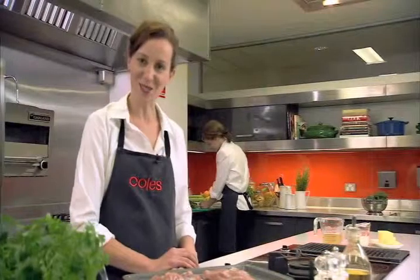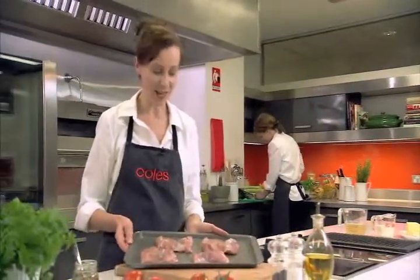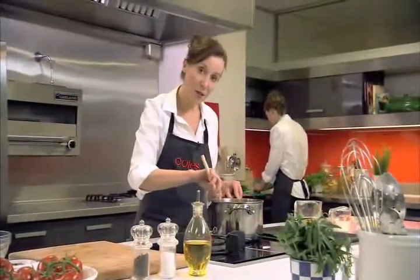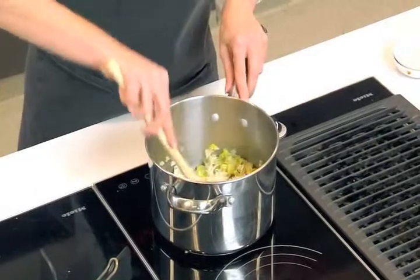Hi everyone, I'm Sula and I'll be cooking a fabulous chicken and leek pie. I have my chicken thighs ready and we'll turn them and cook them for another 15 minutes until they're golden brown. I've sautéed some onion and leek in melted butter and I'll add some mustard and a quarter of a cup of flour, stirring constantly for about two minutes over a low heat.